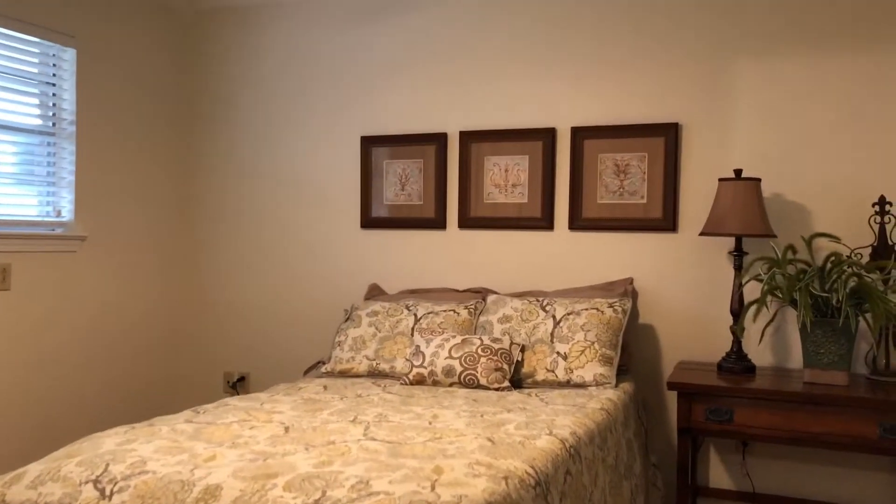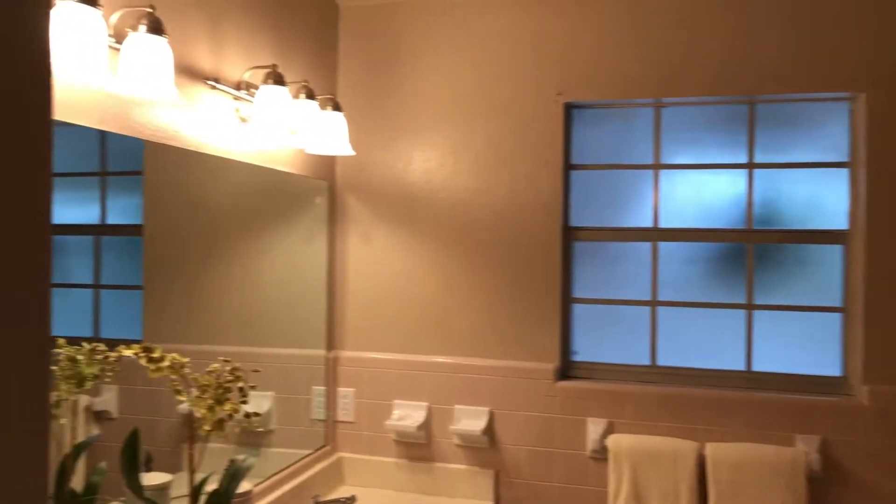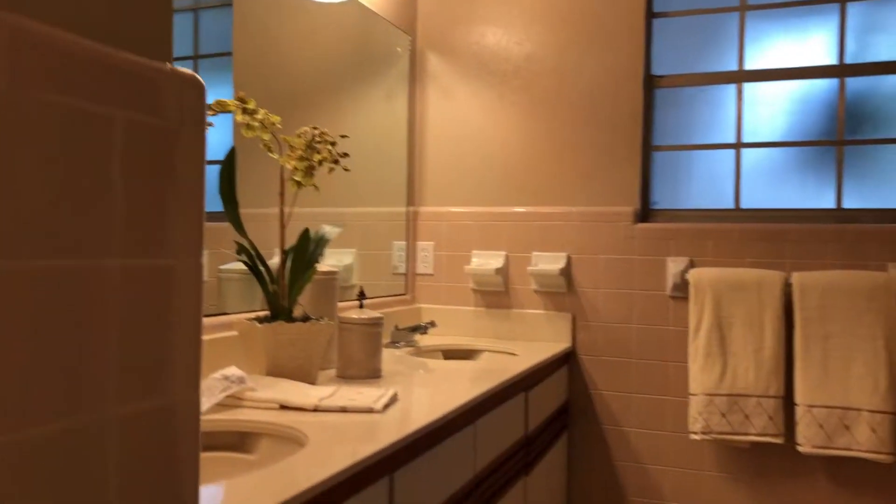Down the hallway is one more bedroom which has been freshly painted and lets in lots of natural light. It has been fully carpeted with upgraded carpet, and the full bathroom has been updated with a walk-in shower.